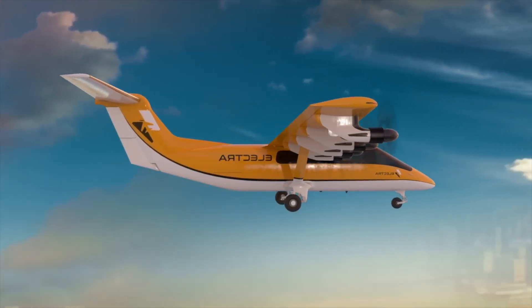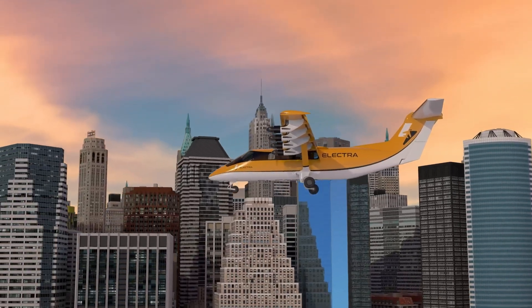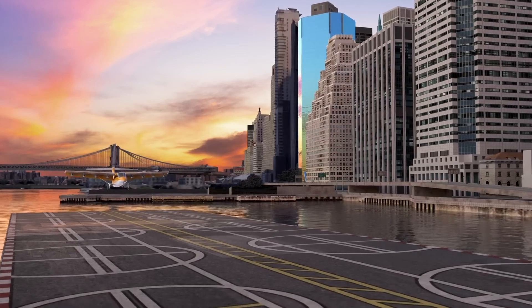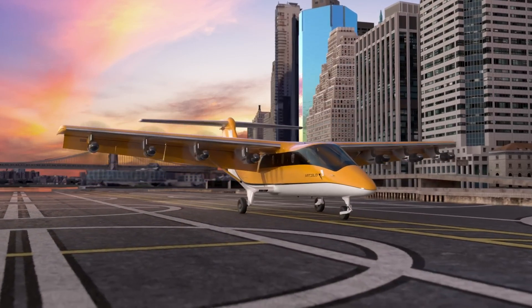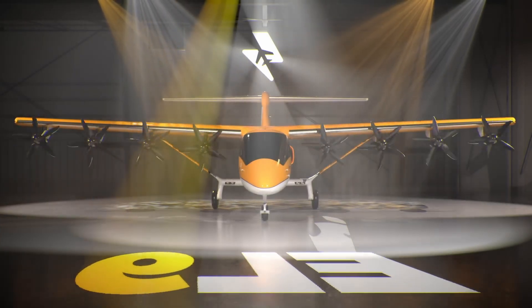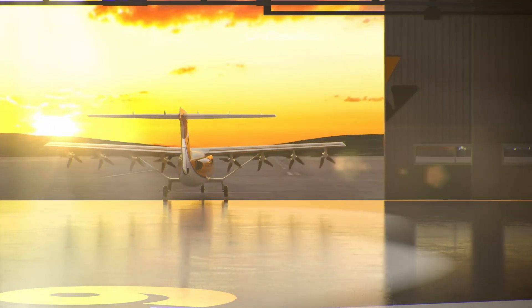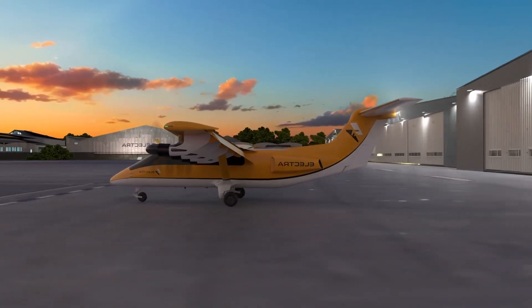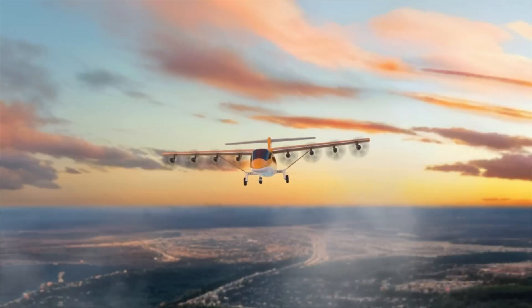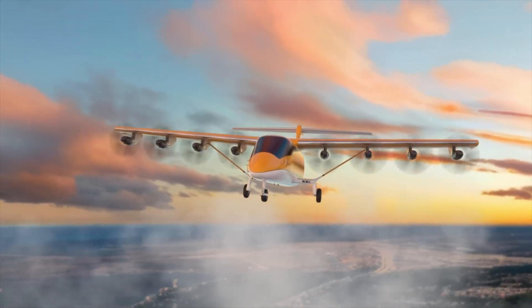The EL9 offers a range of up to 330 miles for standard missions or 1,000 miles in ferry mode with reserves, competing with traditional turboprops in payload capacity and versatility. Safety is enhanced through built-in redundancy in both the powertrain and energy sources, while its single-pilot fly-by-wire system allows for precise landings even in IFR and icy conditions. Wind tunnel testing confirms exceptional lift — seven times greater than conventional aircraft — delivering low noise levels of just 75 dBA at 300 feet.